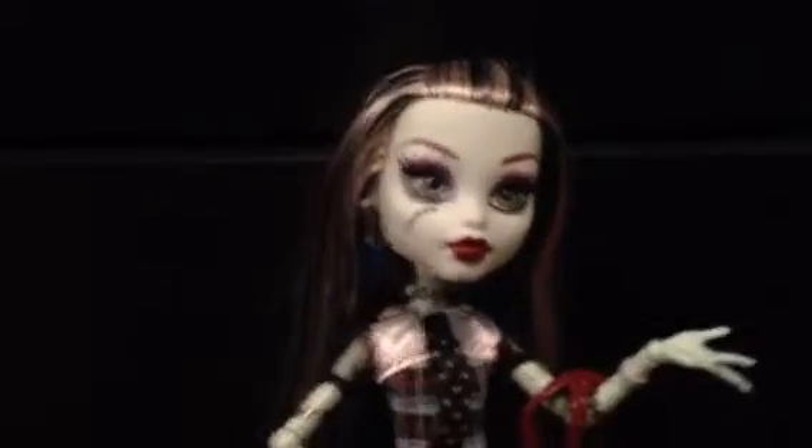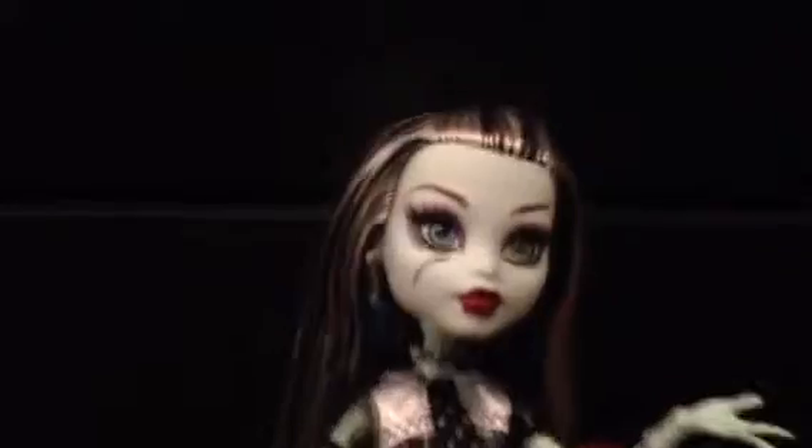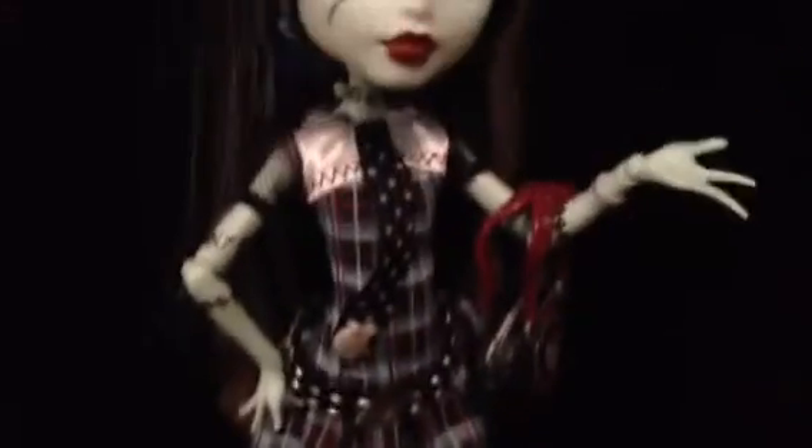So here's Frankie. She's very beautiful. She's my favorite Monster High doll — my most favorite of all the Monster High characters, I think. Next to maybe Howling. I love her dress. It is so beautiful. I was actually her for Halloween one year when I was 13. Don't judge me.